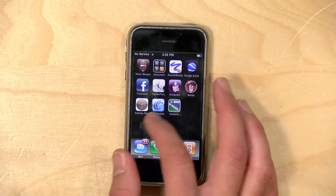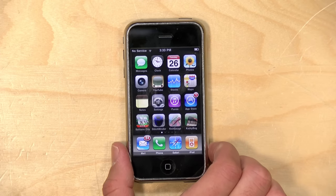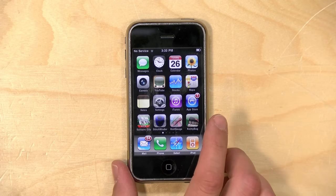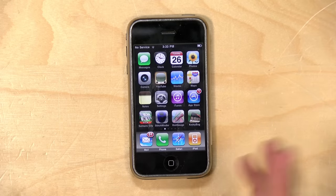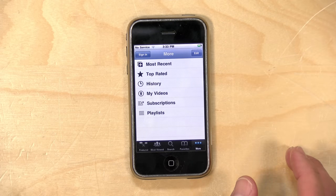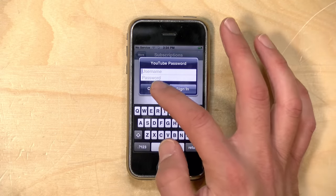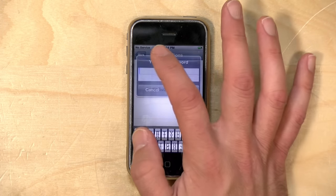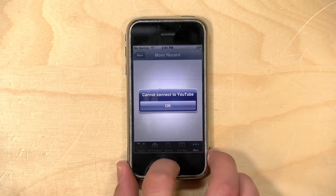Apple originally envisioned that the phone would run web apps that you would install with little shortcuts on the springboard. They later changed their mind and developed a whole set of development tools for the iPhone platform so you could download apps to the phone — a good thing they decided to do that, because that's now a multi-billion dollar business. Initially, all you had was basics like Notes, Mail, the Phone app, and the web browser. YouTube had its own app that Apple developed, but this does not work unfortunately. YouTube has changed quite a bit since the app was initially released, so a lot of stuff here doesn't work, but it's kind of fun to see how it used to look.